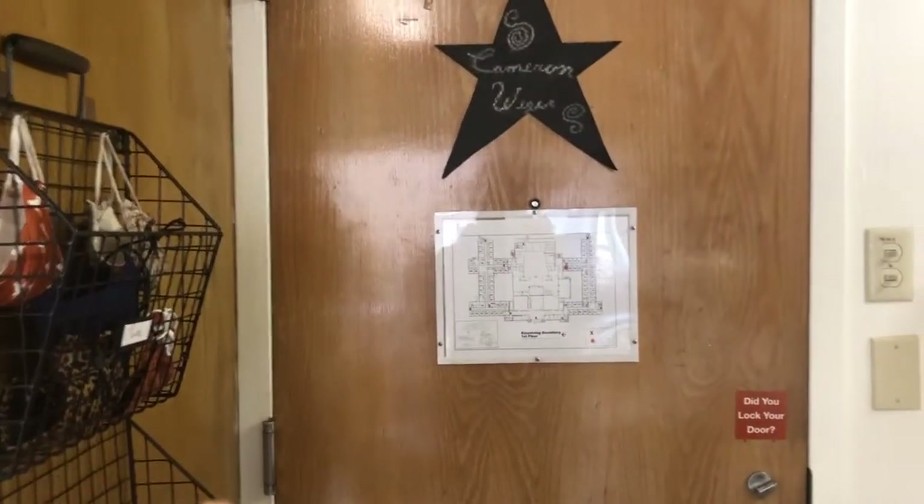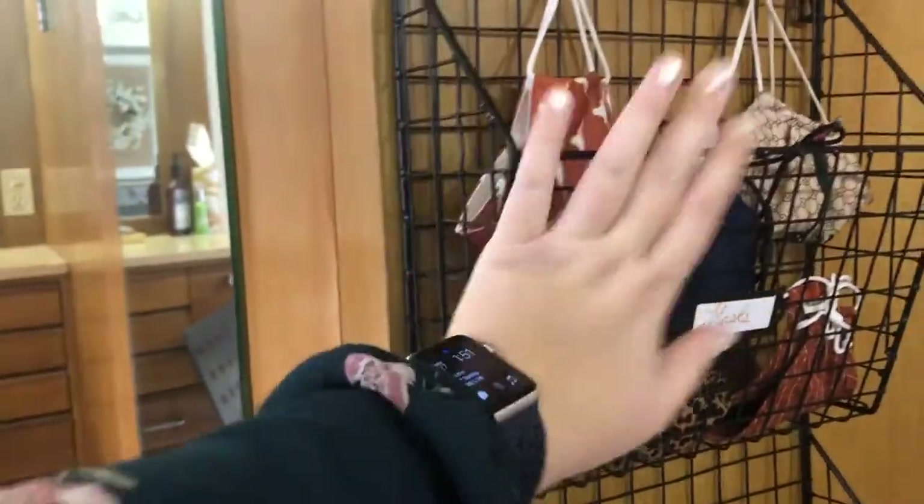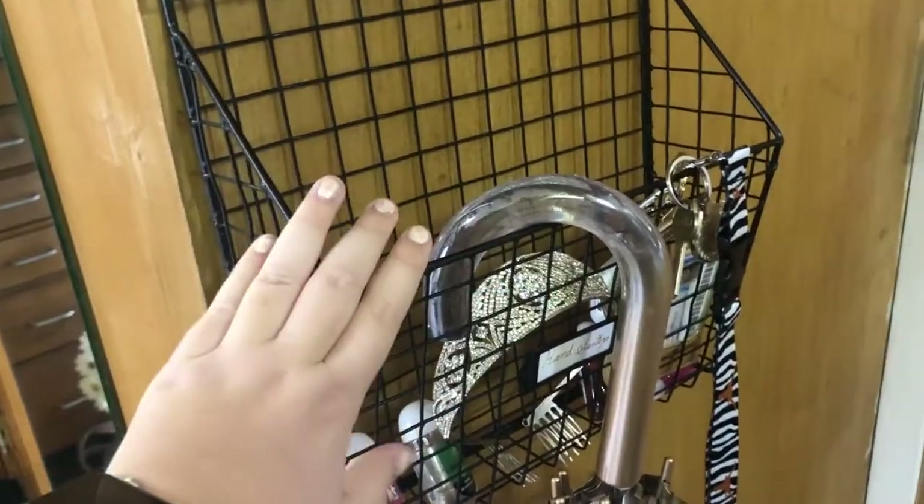So this is the front of my room. Here's my sink. I have it all decorated nicely. Here is my little rack of necessities. I have all of my masks on this top shelf here, and then I have all my little necessities like hand sanitizers and my lanyard with all my keys and everything in this little cubby here.